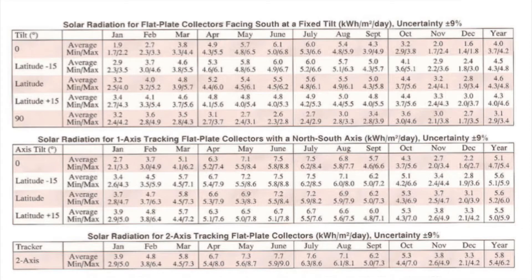In my location, according to the National Renewable Energy Lab of the United States, a single-axis azimuth solar tracker will produce an annual increase of 22% compared to a solar module mounted in a fixed south position.